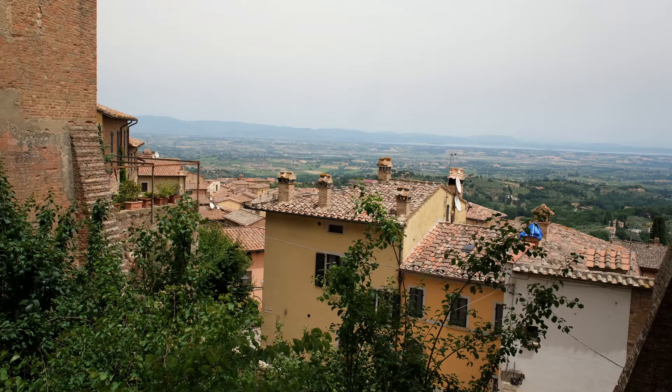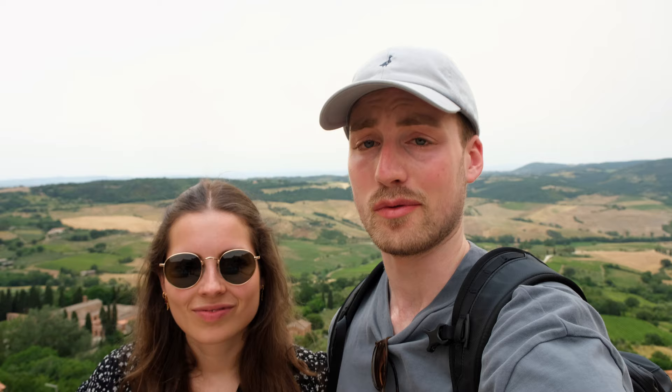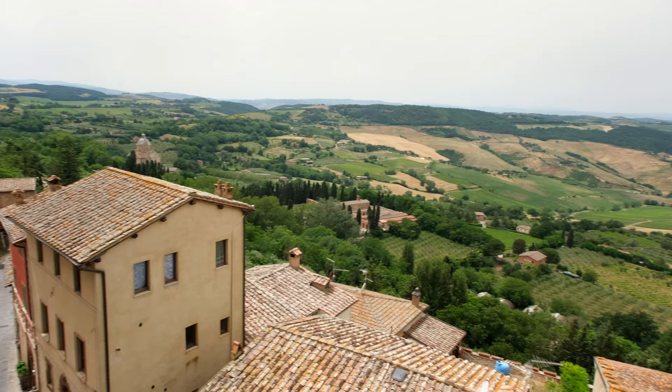Always follow the signs to the viewpoint because it might surprise you. Actually, this didn't really surprise us because it is a nice viewpoint. Just always follow the signs to the viewpoint — it makes sense because there often is a viewpoint at the end. There's always a viewpoint, though sometimes the view is just meh, and this time it was very good. It's a very good viewpoint.